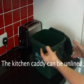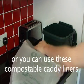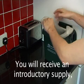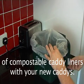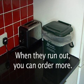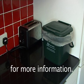The kitchen caddy can be unlined, or you can use these compostable caddy liners. They look like plastic, but they are actually made of cornstarch. You will receive an introductory supply of compostable caddy liners with your new caddies. When they run out, if you want to, you can order more. Visit www.camden.gov.uk/recycling for more information.